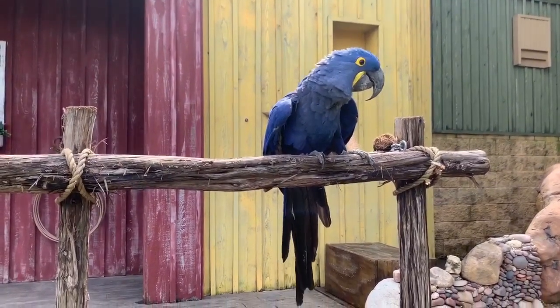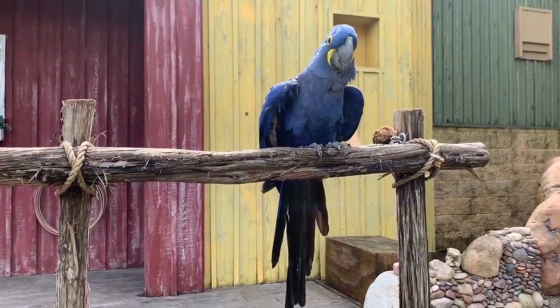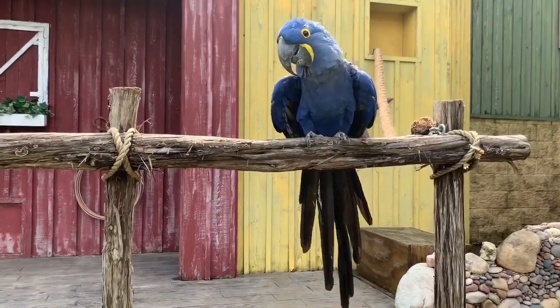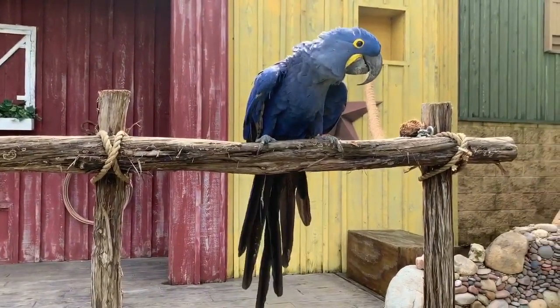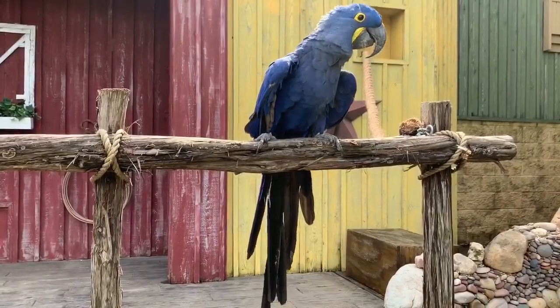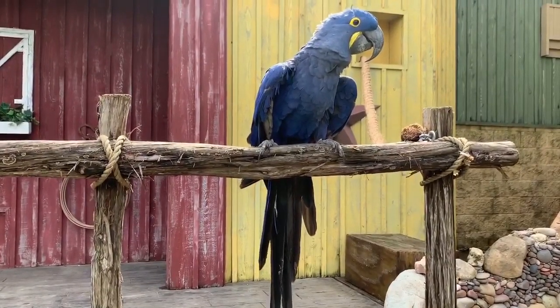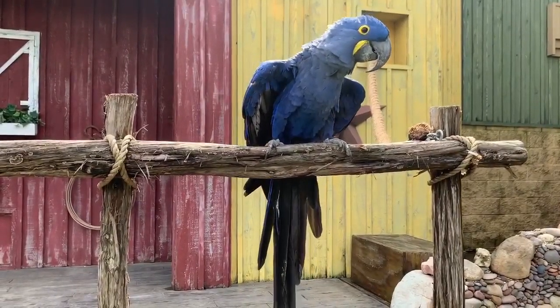Hyacinth macaws get their big size primarily because of that long tail, and they use it to help them navigate when they're flying. They do live in the rain forests of South America, but because they're so large, if they need to fly long distances they're actually going to go up above the canopy and fly above the trees. It's really windy up there, so they've got to have that long tail to help them keep steady and navigate.